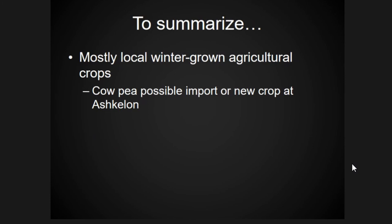To summarize, at Ashkelon and Caesarea Maritima we see mostly locally grown winter agricultural crops, with one possibility of something imported or newly introduced. We see different scales of storage: a cache of grains at Ashkelon and architectural remains of grain bins at Caesarea suggesting more commercial storage, though no grains were found associated with those contexts.